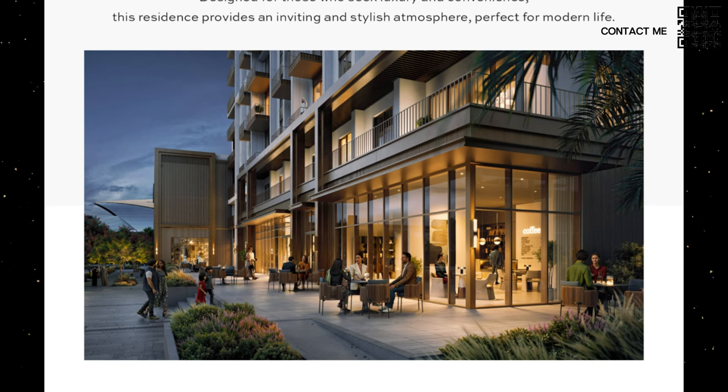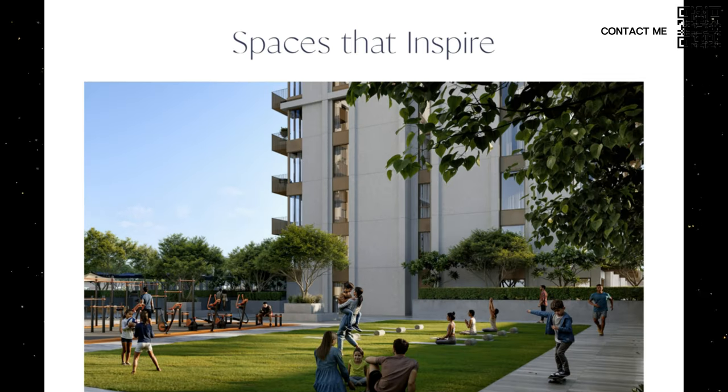You can see some of the renders over here. This is the ground floor in typical Emaar fashion. At the back of the building, there is a metro station shown. You can see the lobby, the sitting area in the front — very nice, pristine design, continuing on with Emaar's design language.